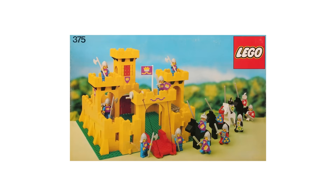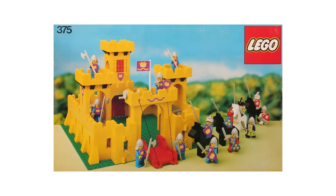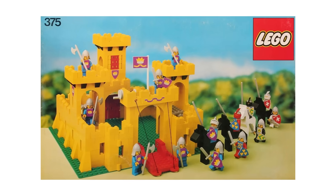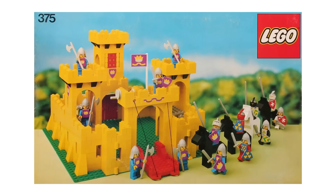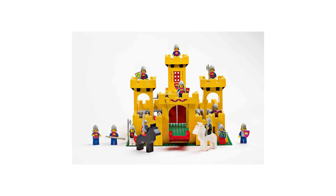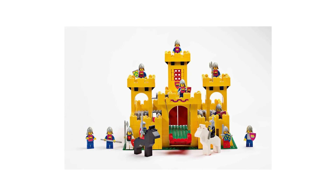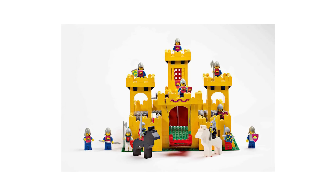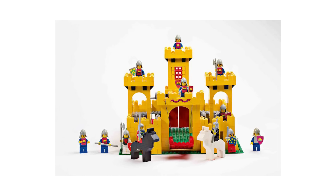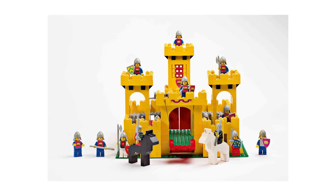One of the most famous LEGO sets ever created is the original Yellow Castle, released back in 1978 — one of the very first sets to include modern minifigures, with 14 of them among its 767 pieces. Upon release it sold for a modest $50, which is just over $200 in today's money. But if you're looking for one still sealed in the box in perfect condition today, be prepared to pay right around $10,000.